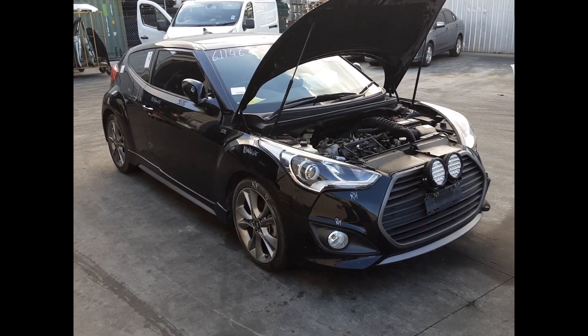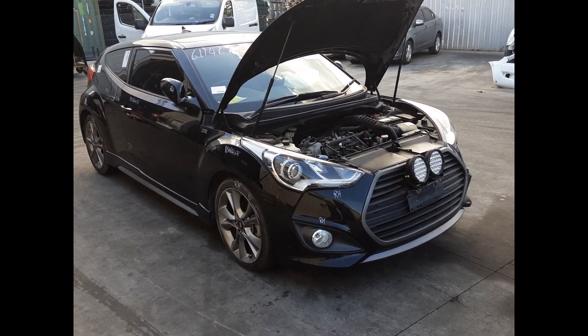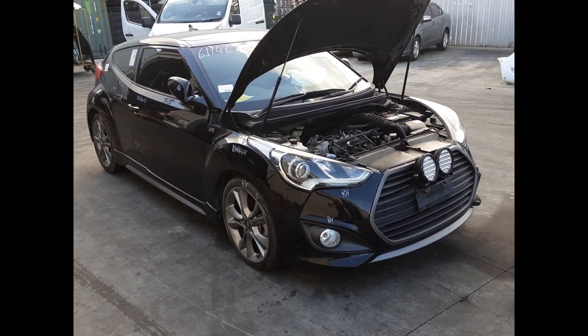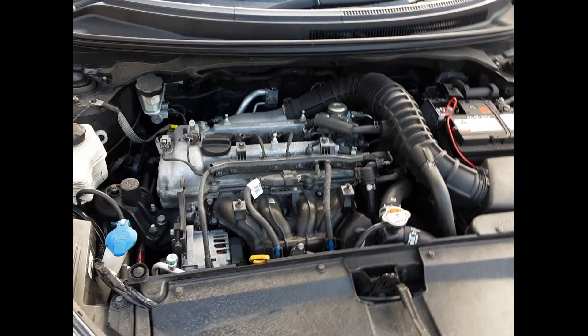Hi, this is Chris from Total Parts Plus. Today we have a 2016 Hyundai Veloster SR, stock reference number 5F881. The shape runs from the 7th month of 2012 through to the 2nd month of 2018. It has a G4FJ 1.6-liter four-cylinder turbo petrol engine backed by an automatic front-wheel drive transmission.